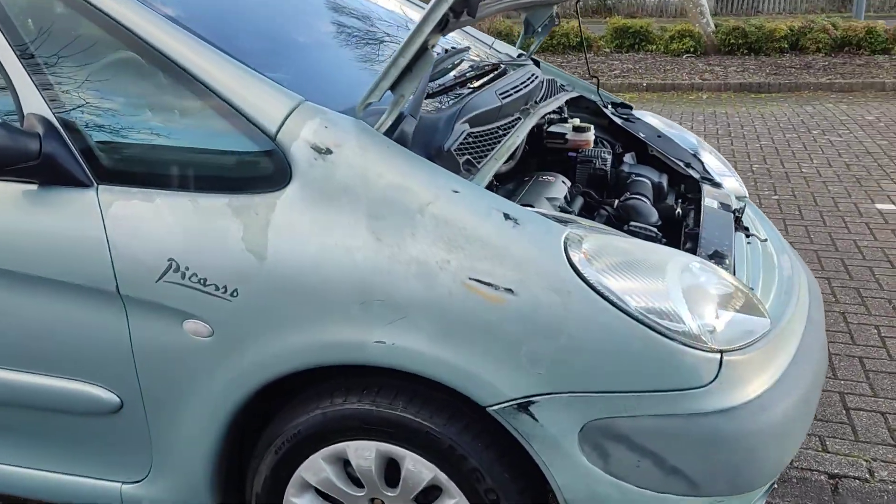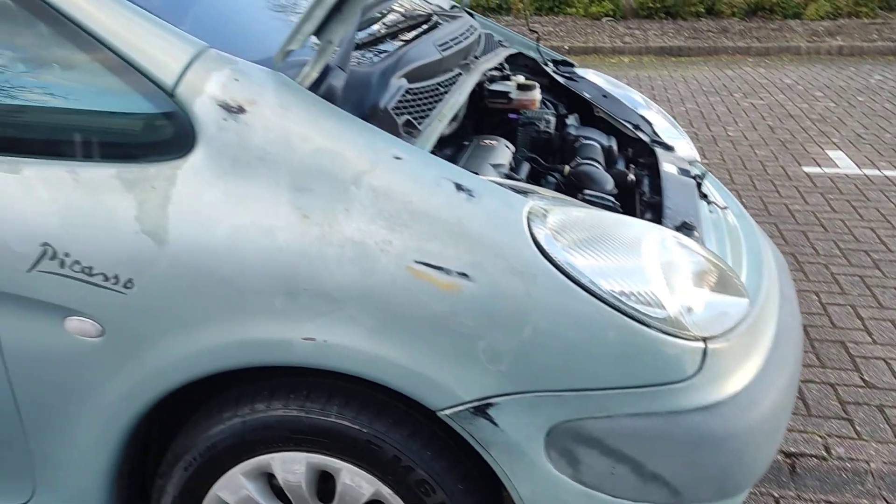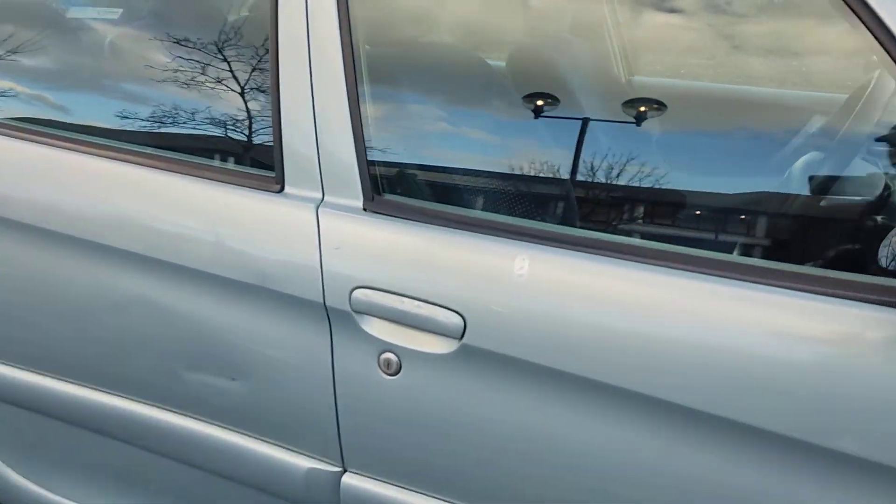Little bit of paint damage here at the front arch — this is nothing major, nothing visible, no dents.